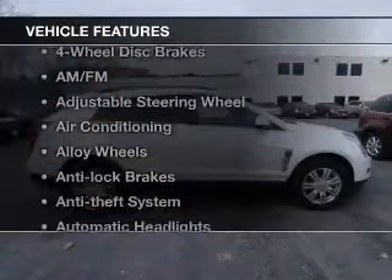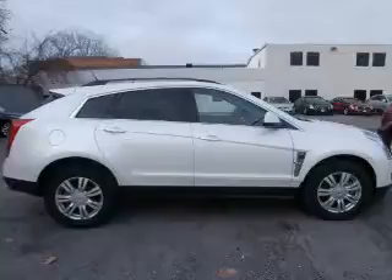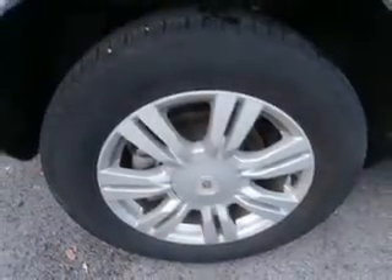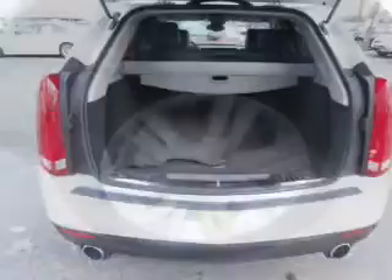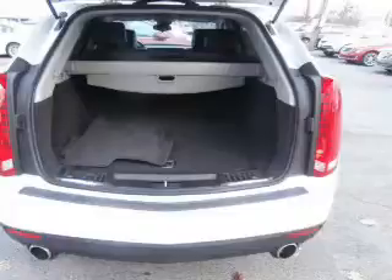And with these notable features, you won't want to miss out on the opportunity to own this amazing ride: keyless entry, power windows, cruise control, an AM-FM stereo, satellite radio, power mirrors, and an alarm system. Let us put you in the driver's seat today. Call or click to contact us.